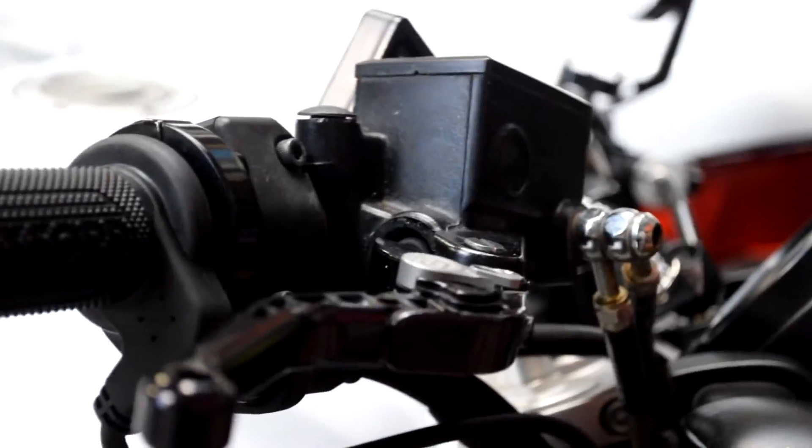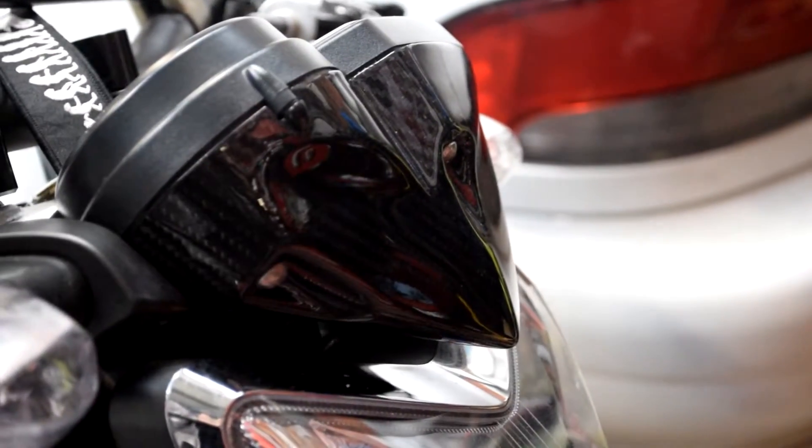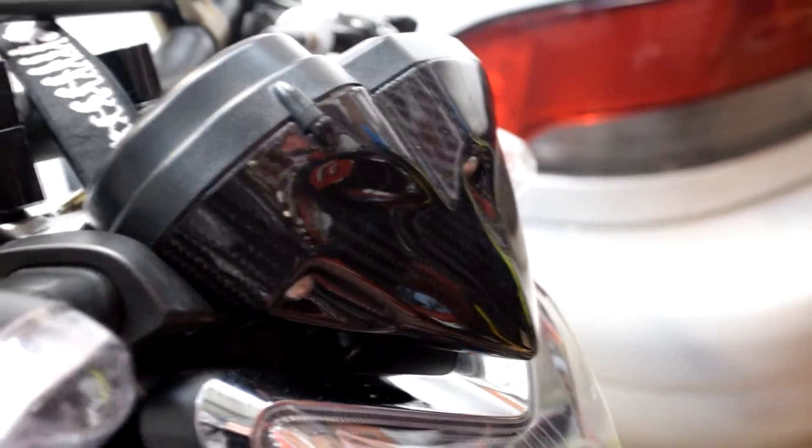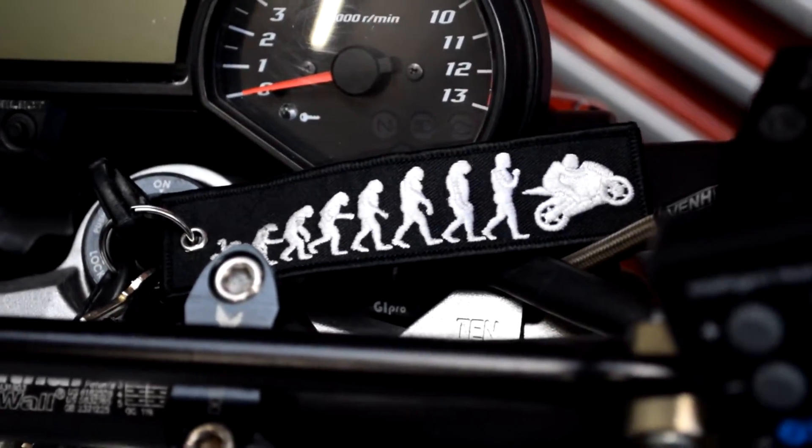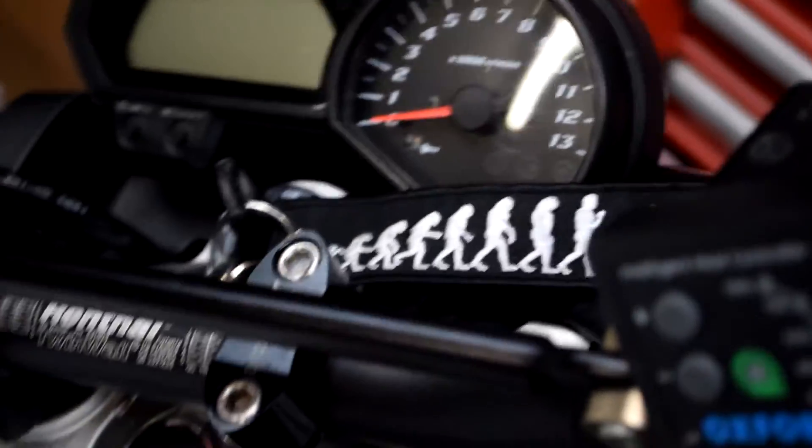Which bit do I like the best? I've got a fair bit of carbon fibre going on on it. I actually quite like — this is a cool little thing if you haven't got one of these — moto key tags. Pretty cool. One thing I do like.